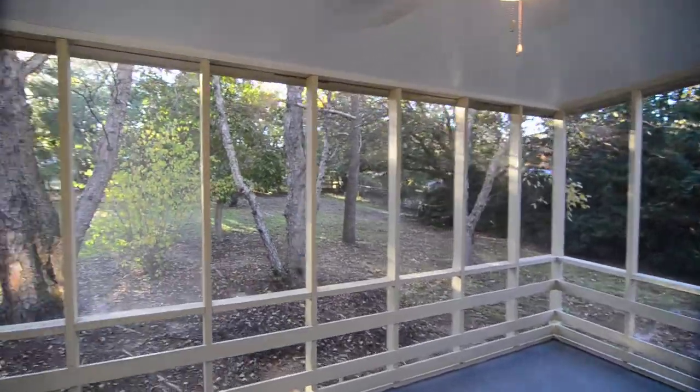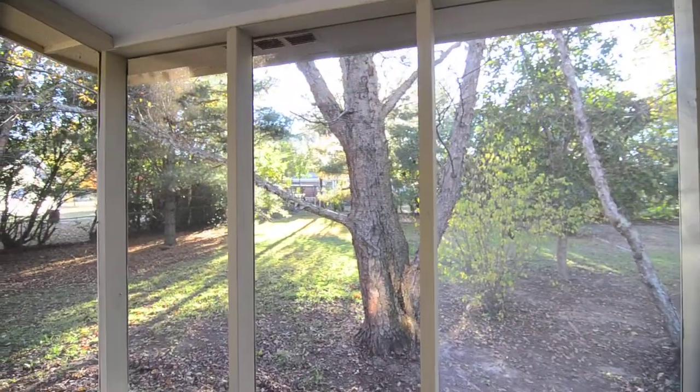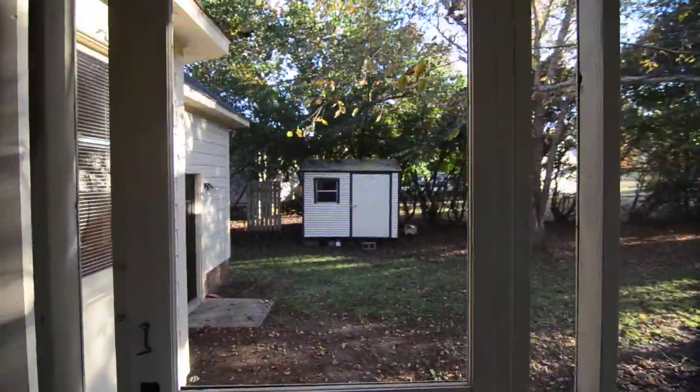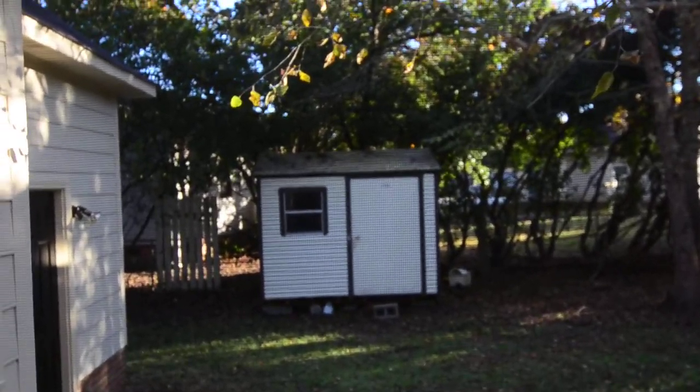The screen porch overlooks a nice sized backyard with some shade trees that extends back pretty far. There's also a storage shed on the left that doubles as a workshop and has a window.